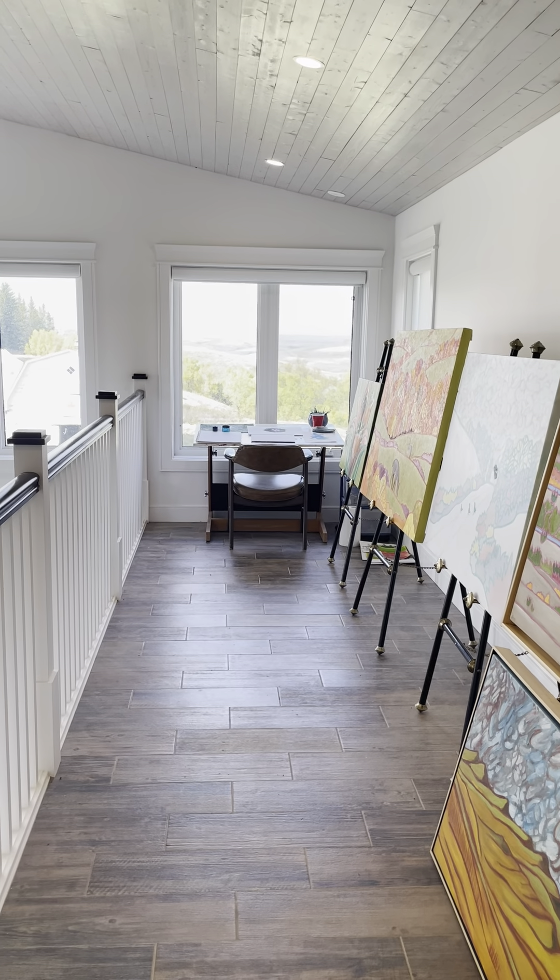That's my beautiful studio — it's a pleasure to work in it. It's been a pleasure to show you my artwork and where I work. Continue to support the arts in Saskatchewan; we really appreciate it. Thank you.